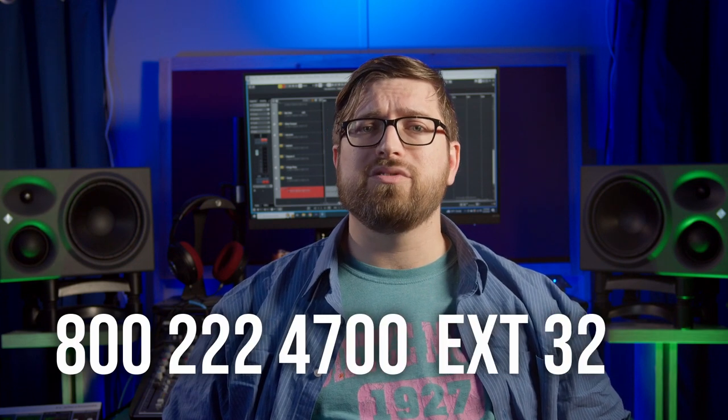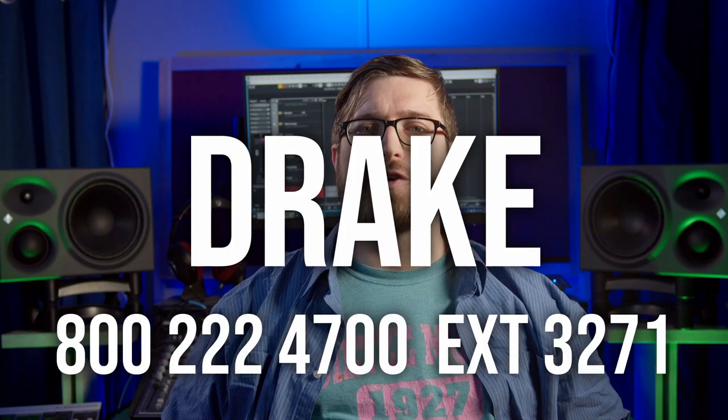Do you need some fantastic-sounding, low-latency plugins to create that perfect vocal chain for tracking? Or perhaps you just want to get back in the flow with tactile control and great console emulation? Either way, Softube has what you need. To get started, give me a call at Sweetwater: 800-222-4700, extension 3271. Ask for Drake.